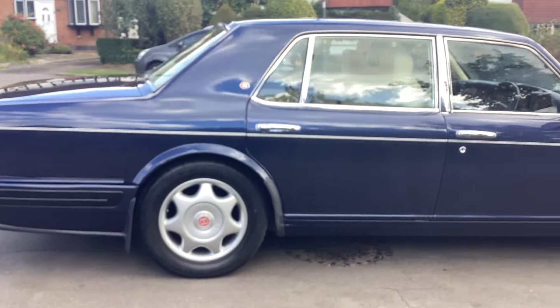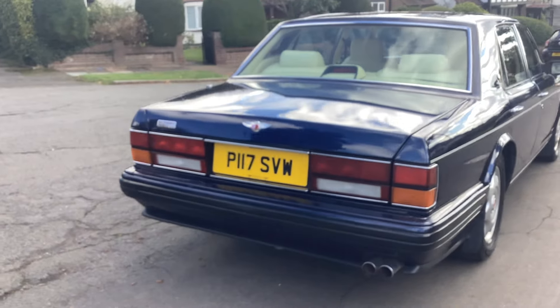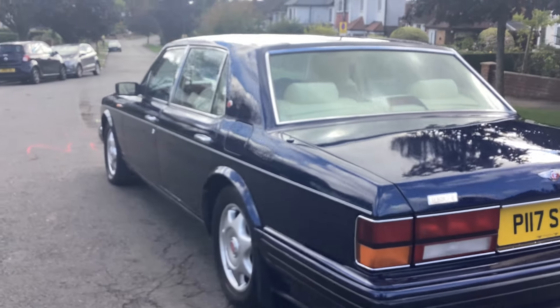Good-looking car, can come with a 12-month warranty. MOT with no advisories till next May. Super car.